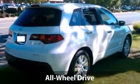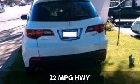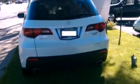With a fuel consumption of 17 miles per gallon in the city and 22 miles per gallon on the highway, this is certain to fit your needs.